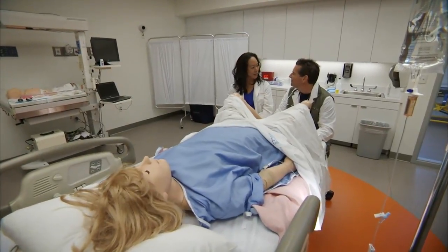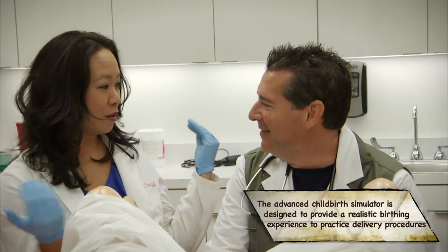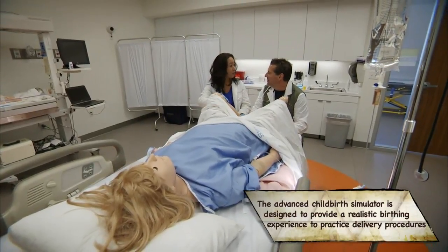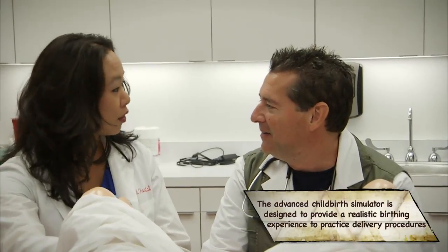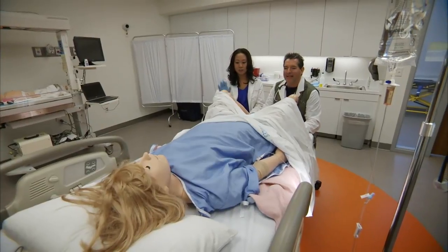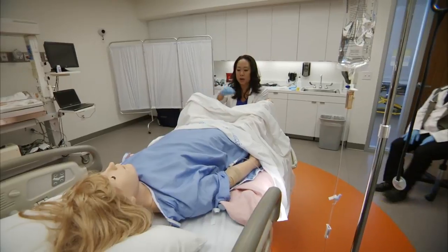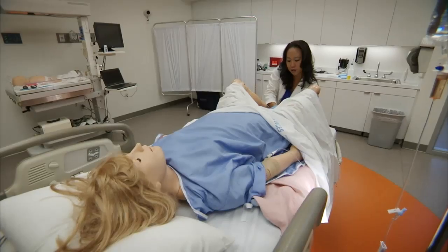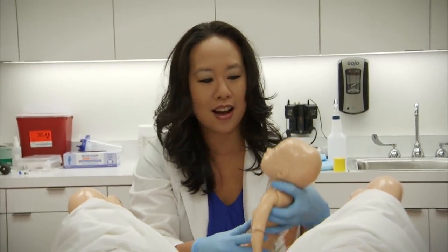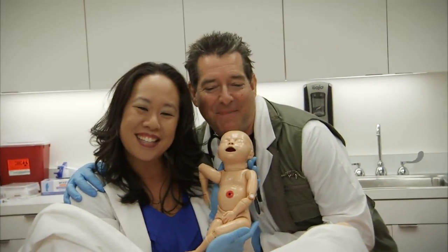Welcome to the labor and delivery suite. Before getting started, gown and mask up — simulated patients, like live patients, can squirt bodily fluids at any time. With no time for the mask, it's straight into delivering a baby. After a few big pushes, it's a girl — congratulations, it's a puppet.